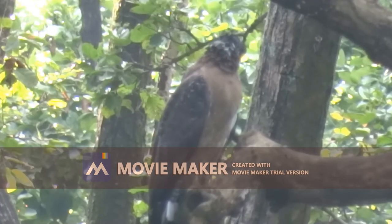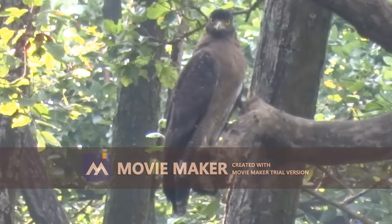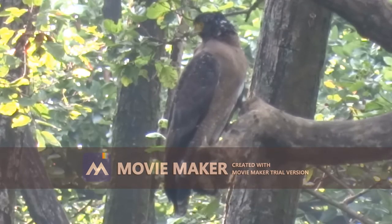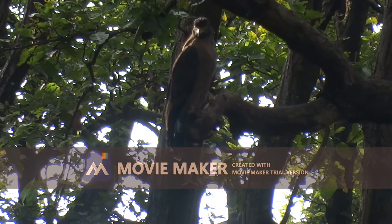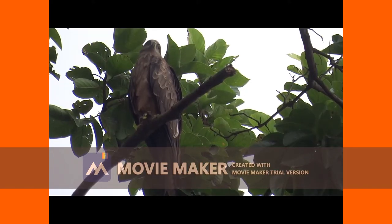Solitary Behavior. Unlike many birds that gather in flocks, raptors are almost always antisocial to avoid competition for prey. Only in rare circumstances will these birds be seen in large flocks, such as during peak migration periods or at winter feeding grounds.